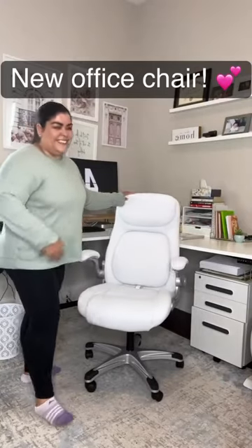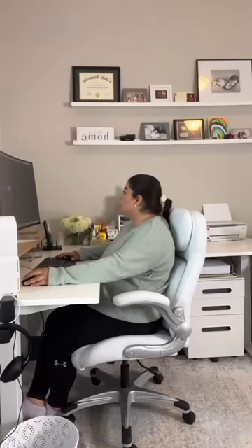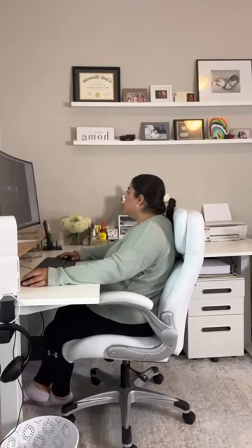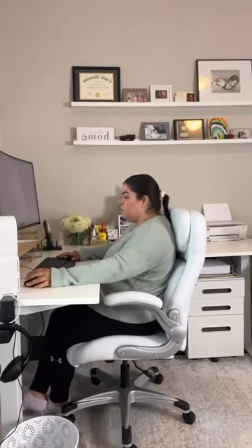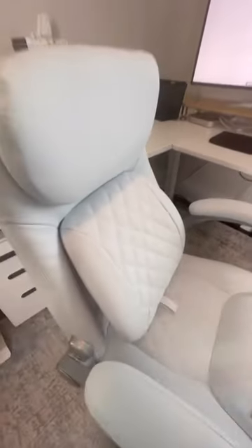I am super excited to introduce you all to my new House Posture Economic leather chair. This chair is not only visually stunning in the timeless white color that I adore, but also boasts an array of remarkable features. As someone who spends over 10 hours a day seated in the office, having a chair that offers click-5 lumbar support is an absolute game changer.